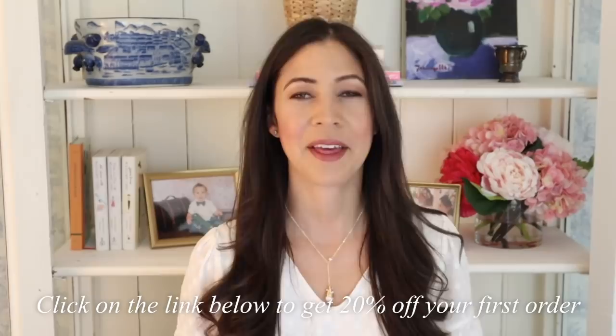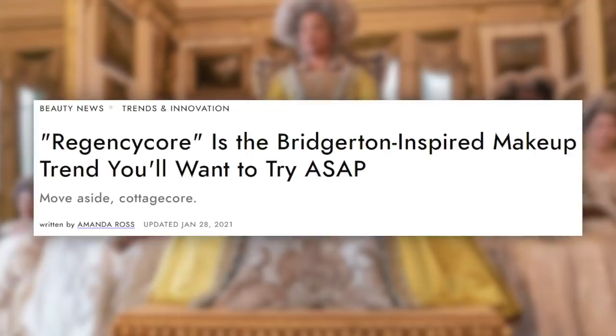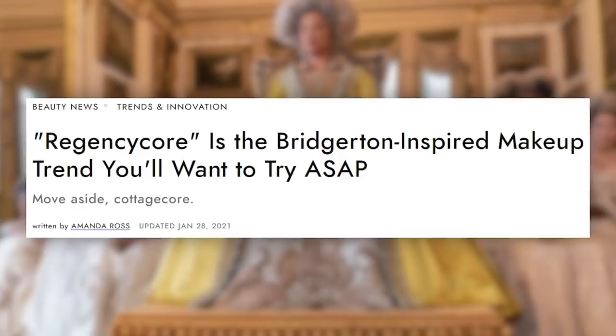The next article comes from Birdie and it's about Regency Core makeup trends. It's called 'Regency Core is the Bridgerton-inspired makeup trend you'll want to try ASAP,' written by Amanda Ross. I'm going to skip the introduction and get straight to the makeup recommendations, where you'll be seeing models wearing the Bridgerton-inspired look.